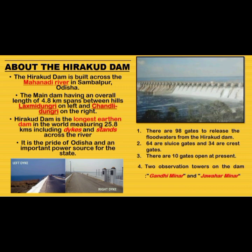About the Hirakud Dam: The Hirakud Dam is built across the Mahanadi River in Sambalpur, Odisha. The main dam has an overall length of 4.8 km and spans between the hills Lakshmi Dungri on the left and Chandli Dungri on the right. Hirakud Dam is the longest earthen dam in the world, measuring 25.8 km including dikes, and stands across the river.